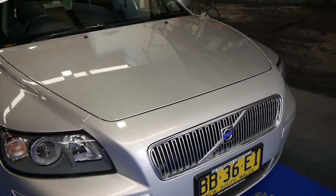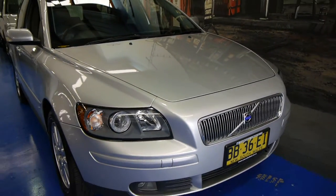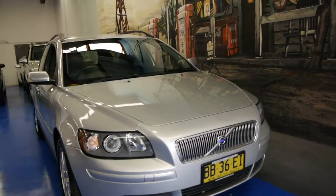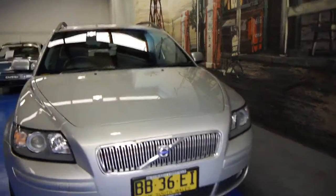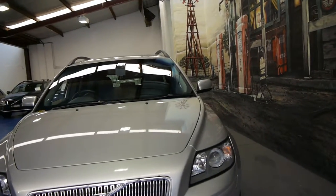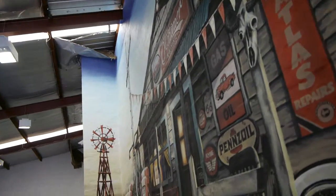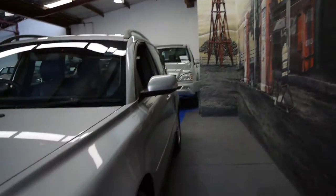The paint is just absolutely lovely. So if you're looking for a Volvo V50, or any wagon for that matter, please come and have a look at this and take it for a drive — you're not going to be disappointed. It just drives beautifully. We're the Old Timer Centre, located in Marrickville, and we certainly look forward to hearing from you.